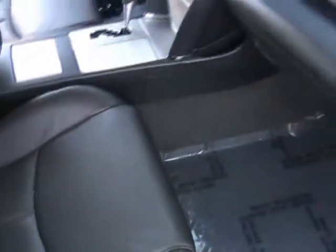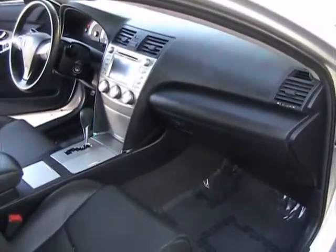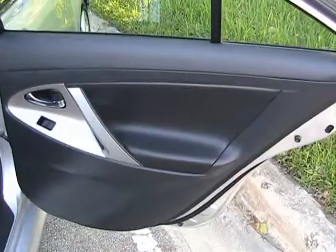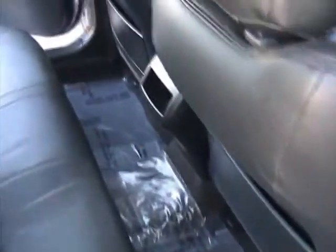The seats are like new — no rips or tears. This is definitely a non-smoker vehicle. The rear passenger side door is also in like new condition. Rugs are like new.